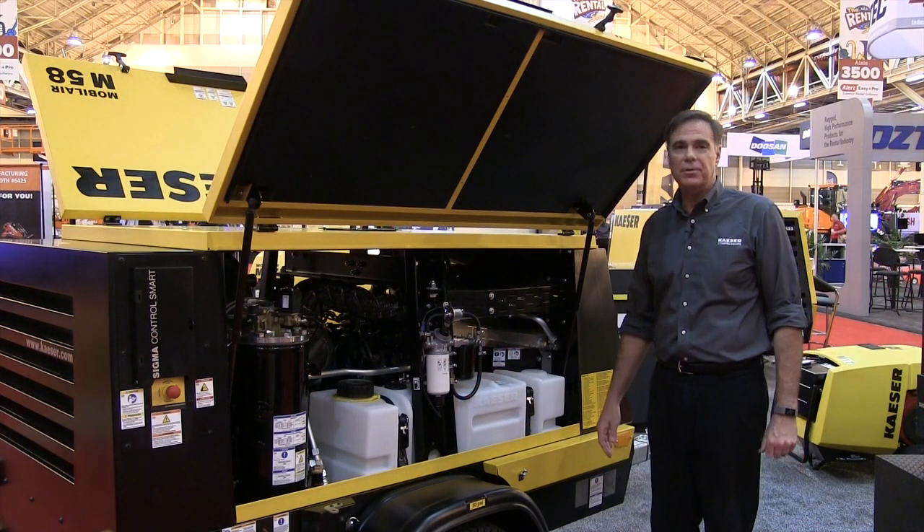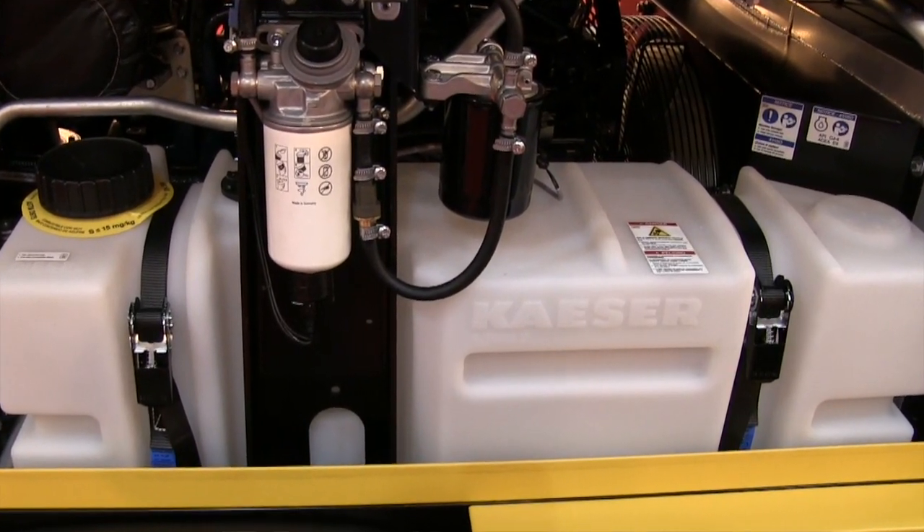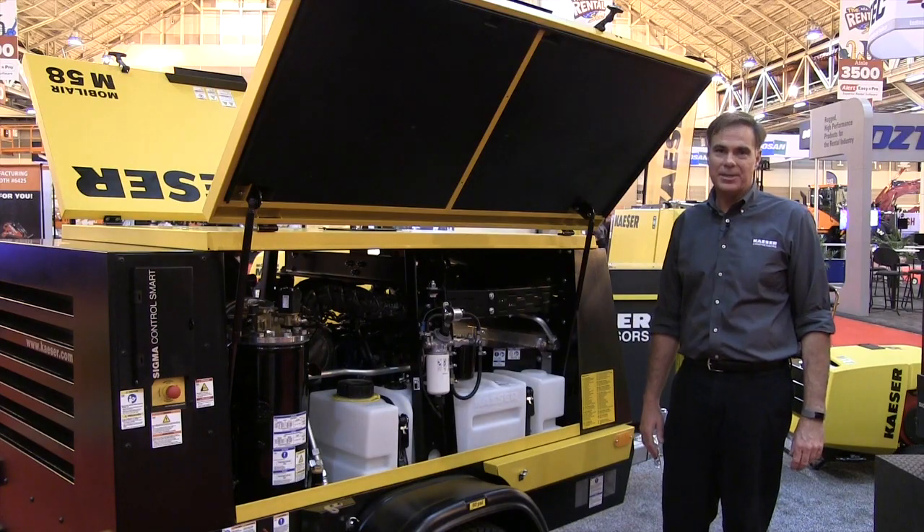Another important feature are our fuel tanks. Our fuel tanks are sized to operate a minimum of eight hours at full load, minimizing your downtime before refueling and maximizing your uptime.